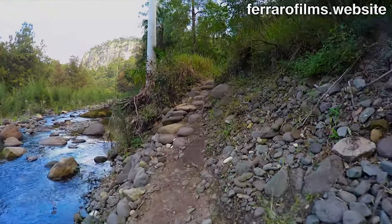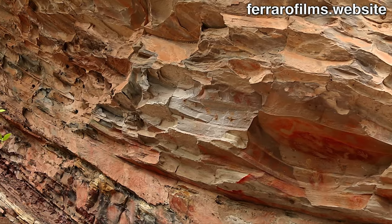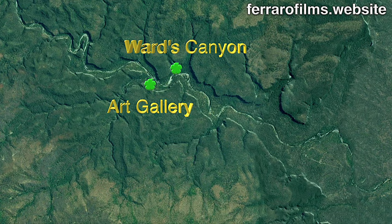After short walks the first two days to warm the muscles for the 40 km we had ahead, we began with our first two big destinations: the Wards Canyon and the Art Gallery.